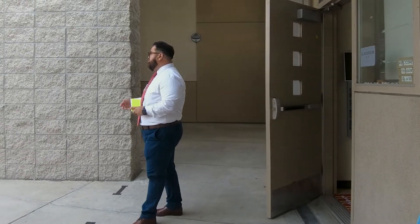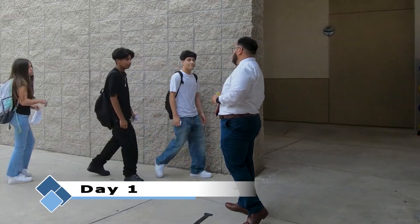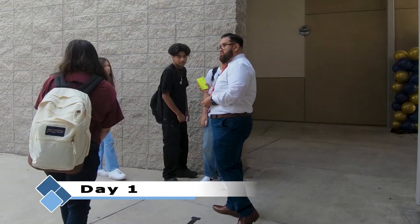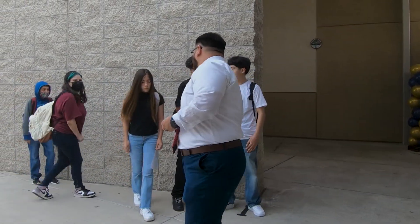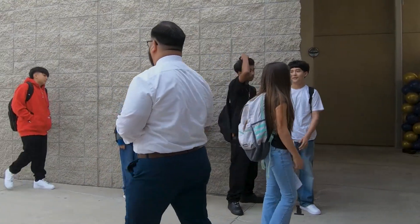All right, morning. Go ahead and start your first line here. You guys here for Mr. Tejada? Cool. So we're gonna be facing forward. Can you help me out, let people know this is the second line? All right, you're gonna be facing forward, guys. Voice tone of zero. One behind the other, facing forward. Thank you guys for following instructions.